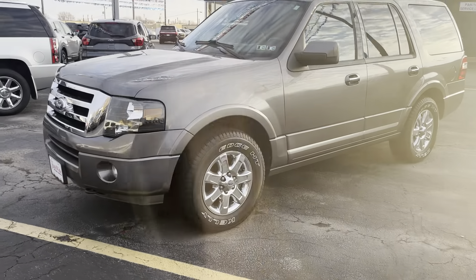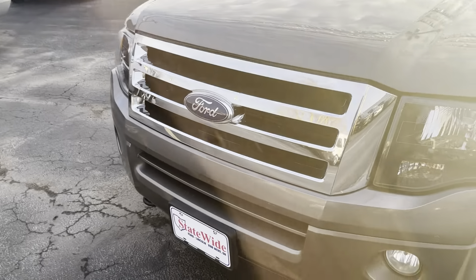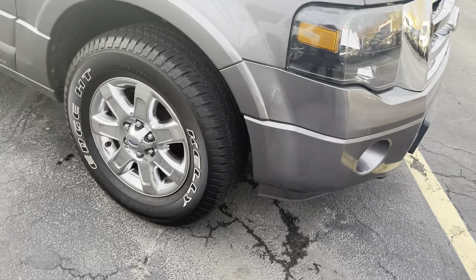Hey Nathan, Cody here from Statewide Ford. Today we're going to take a look at that 2013 Ford Expedition. Let's do it. Here's the 2013 Expedition — I'm just going to go over the vehicle, kind of show you and tell you what I know about it.